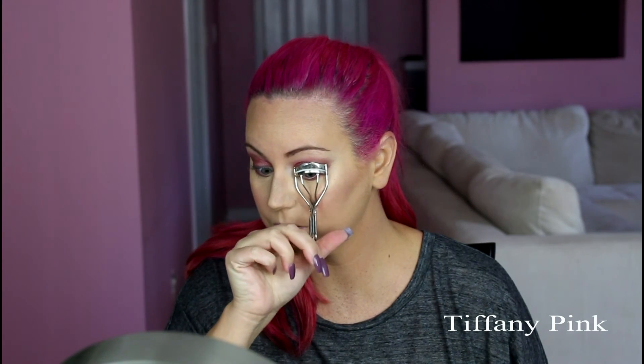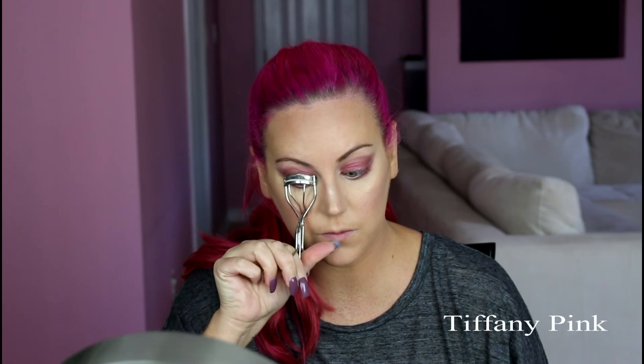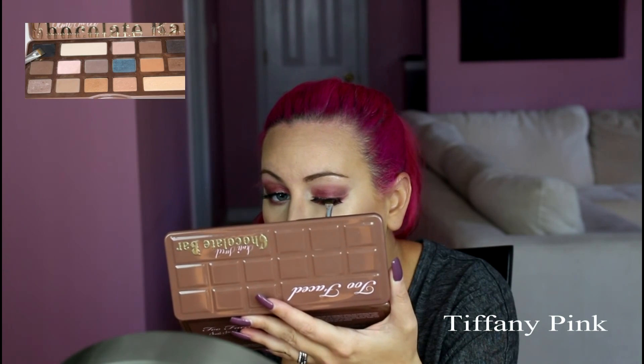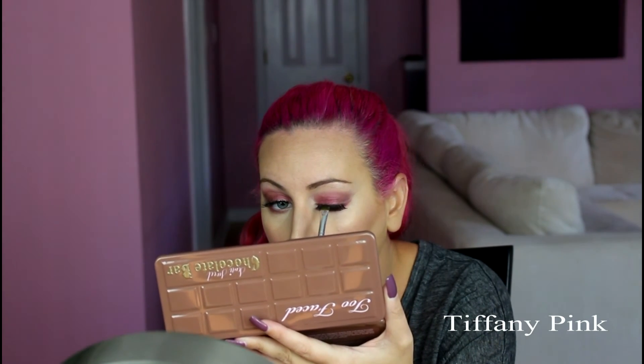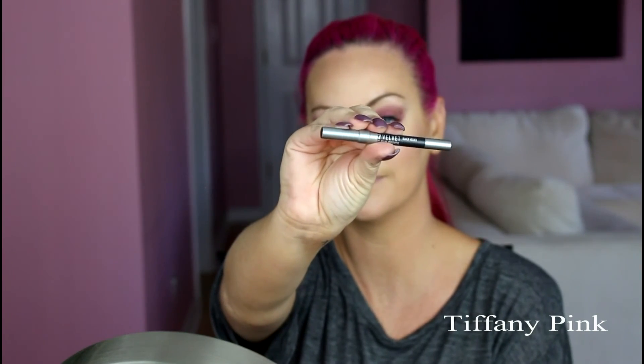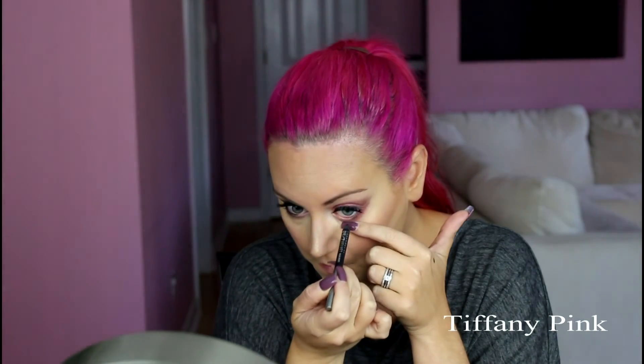Now for the lashes I'm going in with my Ardell Wispies. I'm going to curl my lashes before we get started and apply some mascara — this is the Rimmel Lash Accelerator, and I'm applying a coat of mascara as the base, then applying my Wispies. Now I'm going in with the color Licorice, which is just a black powder, going over the lash line to cover up any of the glue. Then I'm going in with my Urban Decay Black Velvet Eyeliner, applying that to my waterline, and applying mascara to the lower lash line.